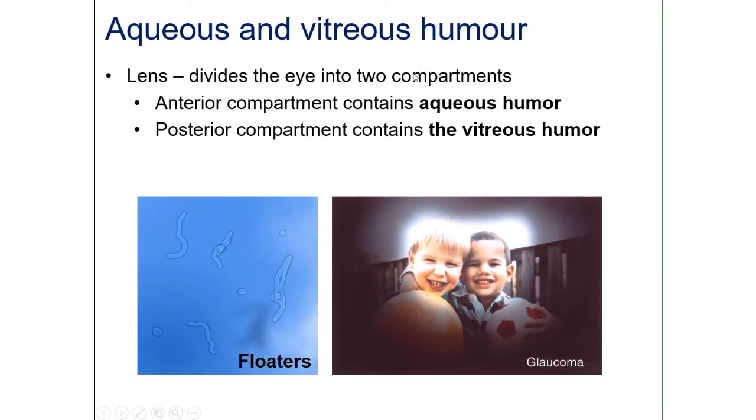The lens divides the eye into the anterior and posterior compartments. Between the lens and the cornea is where the aqueous humor is — it nourishes the cornea and lens since they don't have their own blood supply. The aqueous humor then flows to the back, where it becomes the vitreous humor, which helps reinforce the shape of the eyeball. Excess vitreous humor drains through the scleral venous sinus.